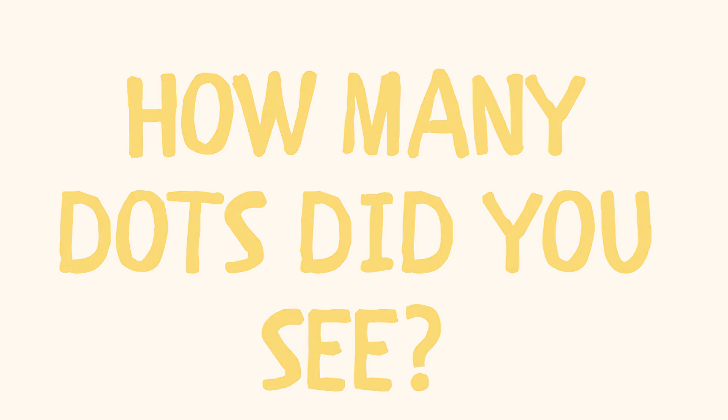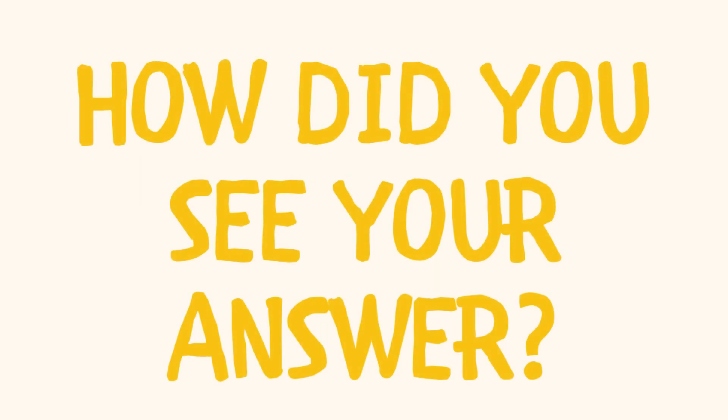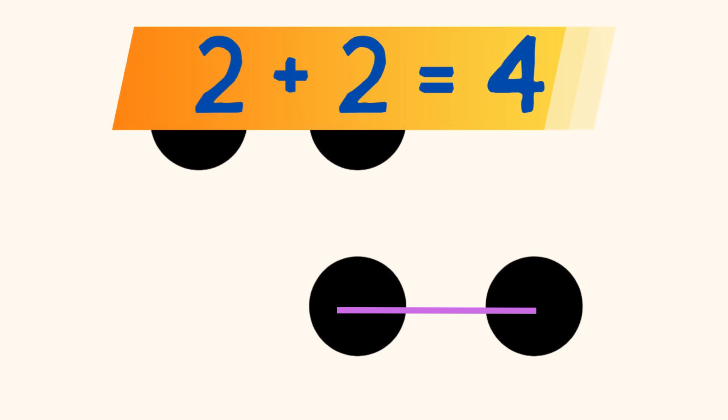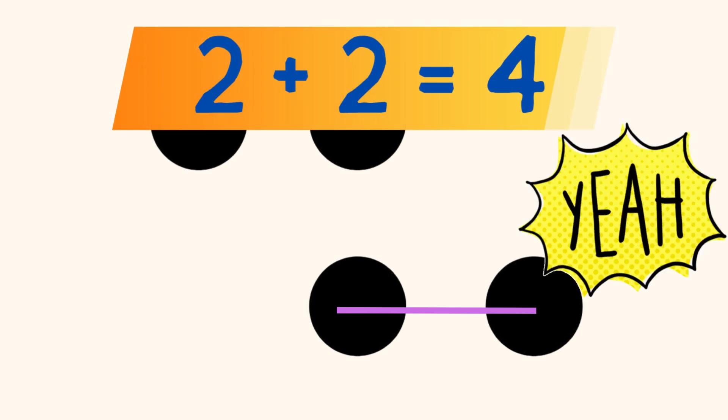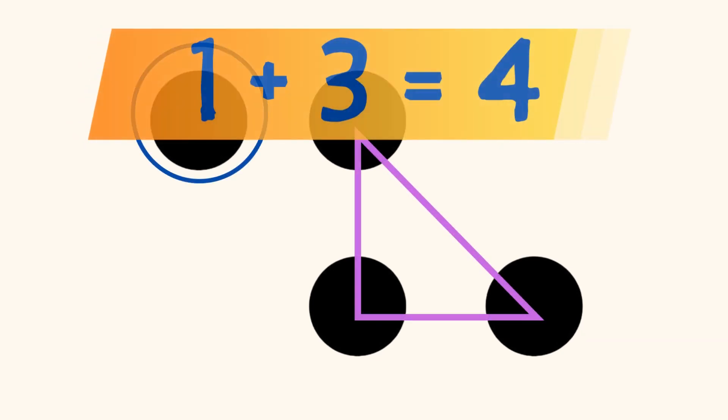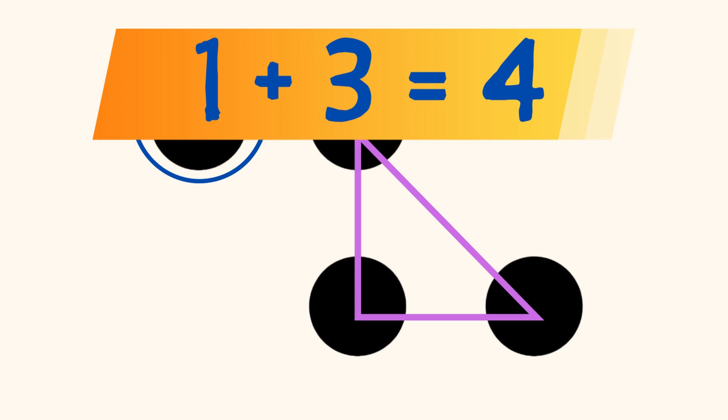One more! How many dots did you see? How did you see your answer? Did you see 2 dots in a horizontal line on the top, and 2 dots in a horizontal line on the bottom, and you know that 2 plus 2 equals 4? Or maybe, you saw a dot on the left and 3 dots in the shape of a triangle on the right, and you know that 1 plus 3 equals 4?